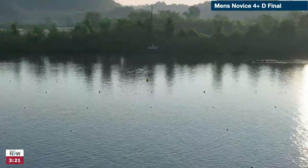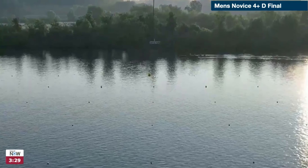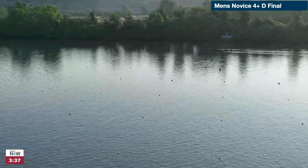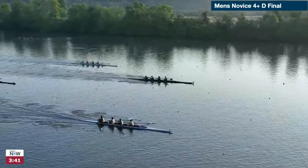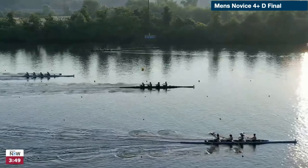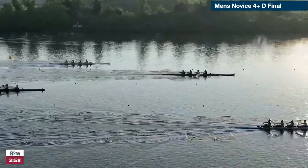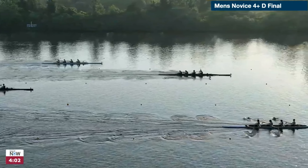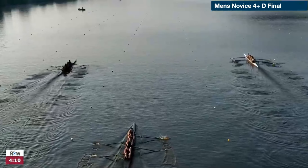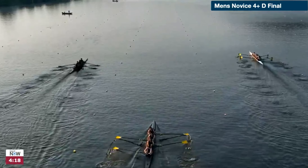These crews coming into the thousand fairly soon. You can see the parallax right there — those buoy lines are actually all straight but they seem like they're converging. As we come into the thousand, UCSB is in front at 34, with Arizona State about three seats behind them. Then some open water back to Connecticut in lane one, still connected with Wichita State in lane three. UCSB rowing at about 32, relatively low for a final, but they're out in front with nice long strokes and finishing out together — they're being taught to row well.